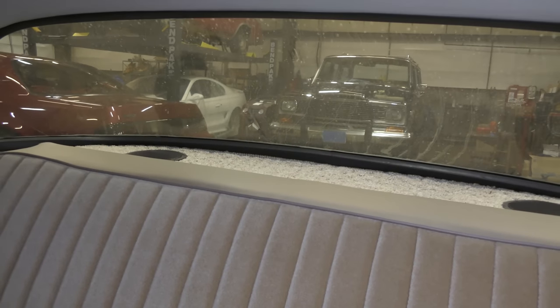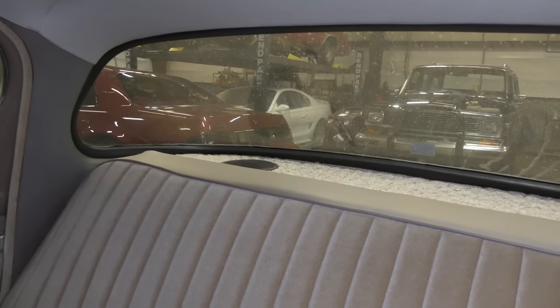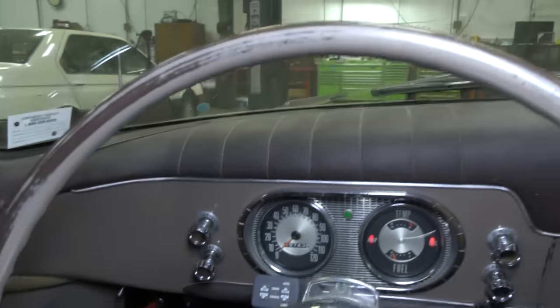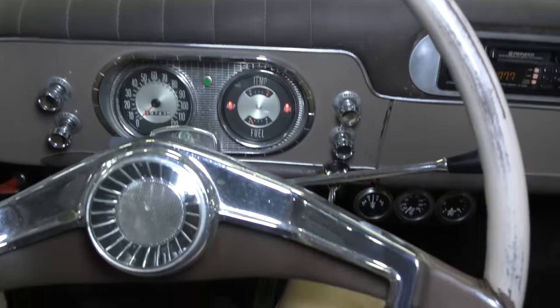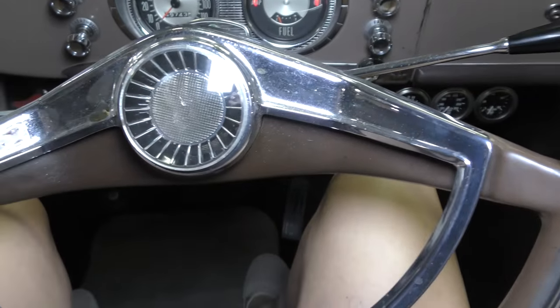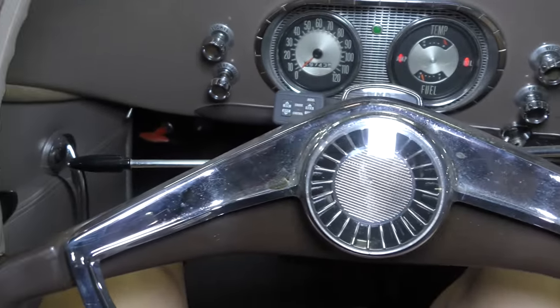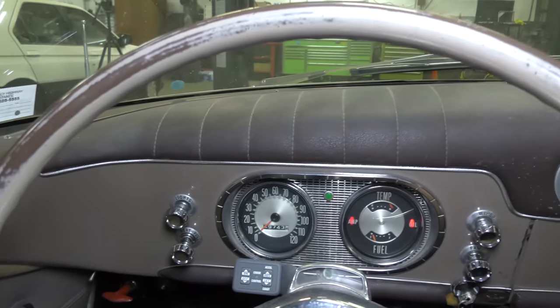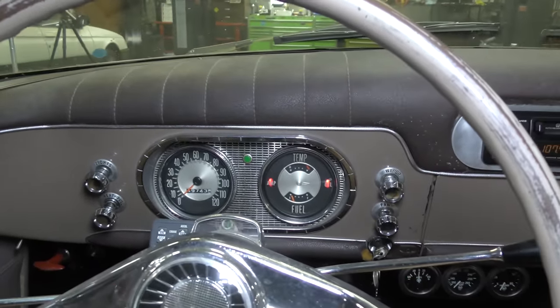The back deck has some carpet back there. They added new speakers to get better sound out of the new stereo system. As we get to the steering wheel — this is what you call a steering wheel. This thing is massive. One reason for that, of course, is this doesn't have power steering, so it helps when you're cranking around to get around the corner — makes it easier with that bigger steering wheel.